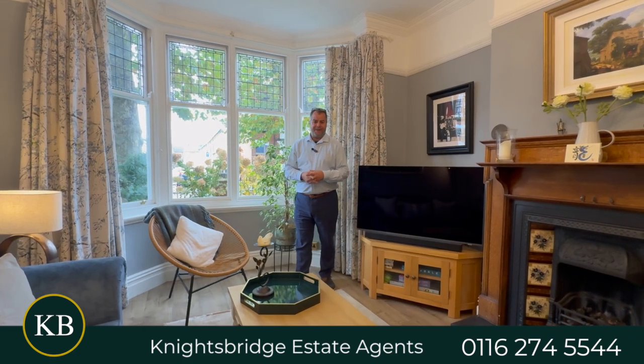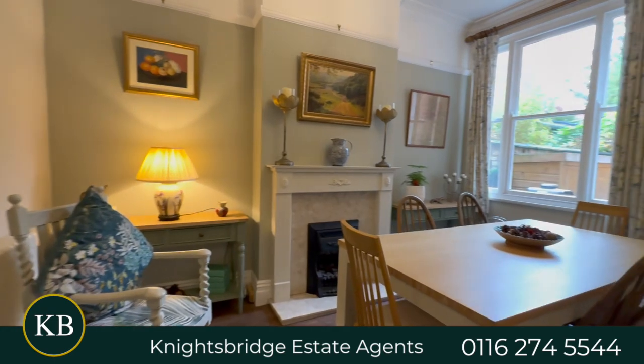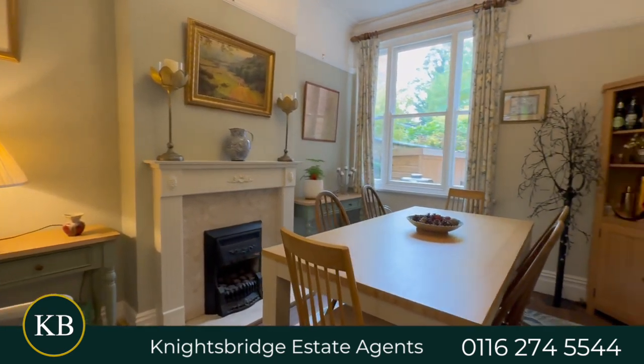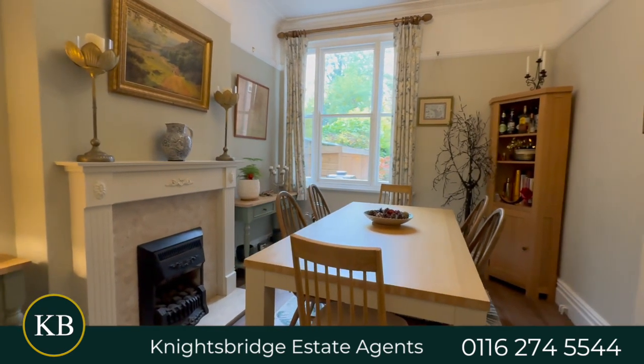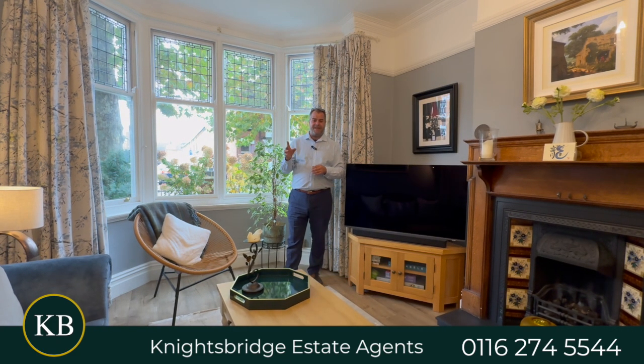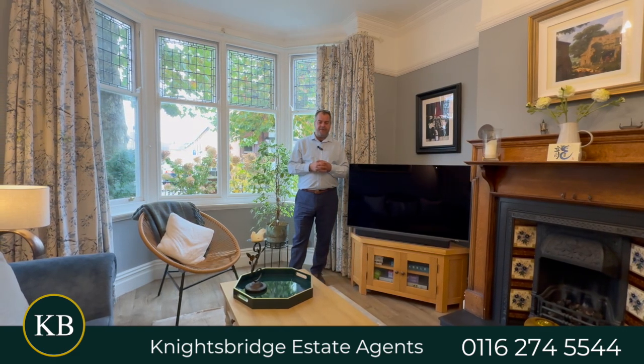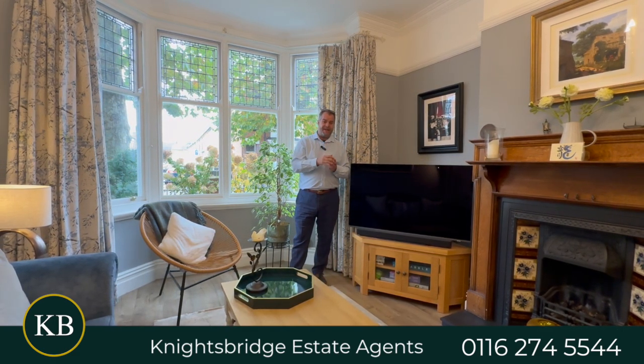To continue with the ground floor accommodation, adjacent to this living room we've got a lovely formal dining room, beautifully decorated and providing lots of natural light. The ground floor also features a stunning fitted dining kitchen which has been slightly extended, boasting lovely views of the rear garden together with the downstairs WC.